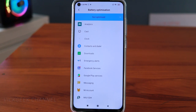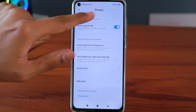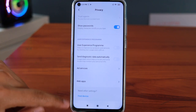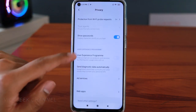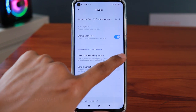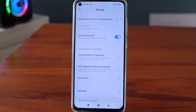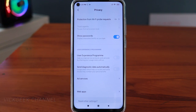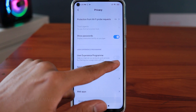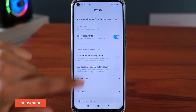This will save you a lot of battery — let me know in the comments how much it helped. The second setting is also inside Additional Settings > Privacy. Here you'll find User Experience Program and Send Diagnostic Data Automatically — both will be turned on by default, shown in blue. Make sure you switch off both of these, as they use background processes to personalize advertisements, which consumes a lot of battery.